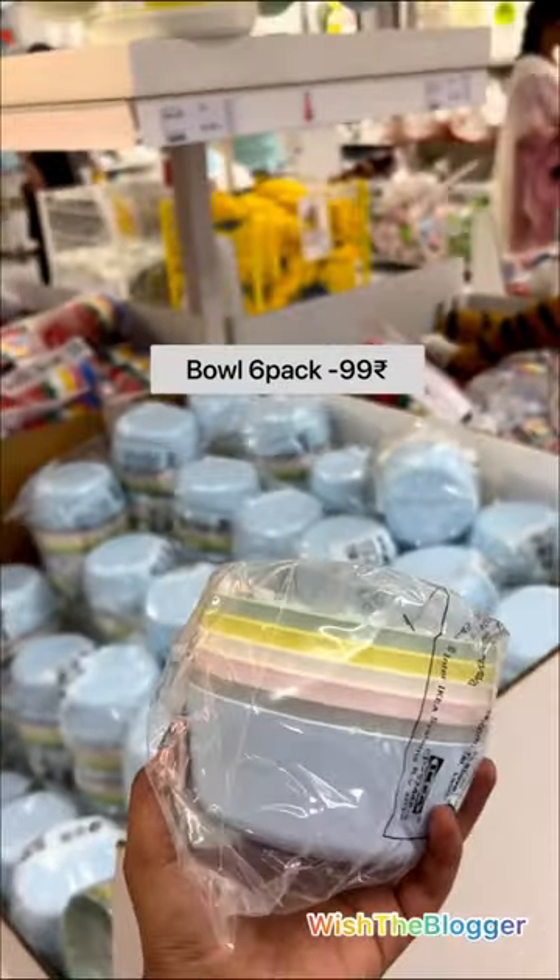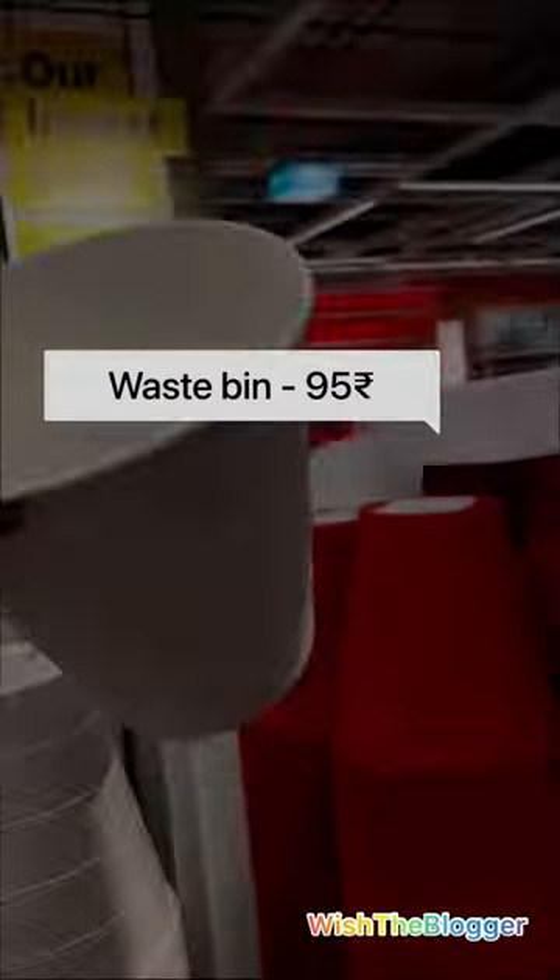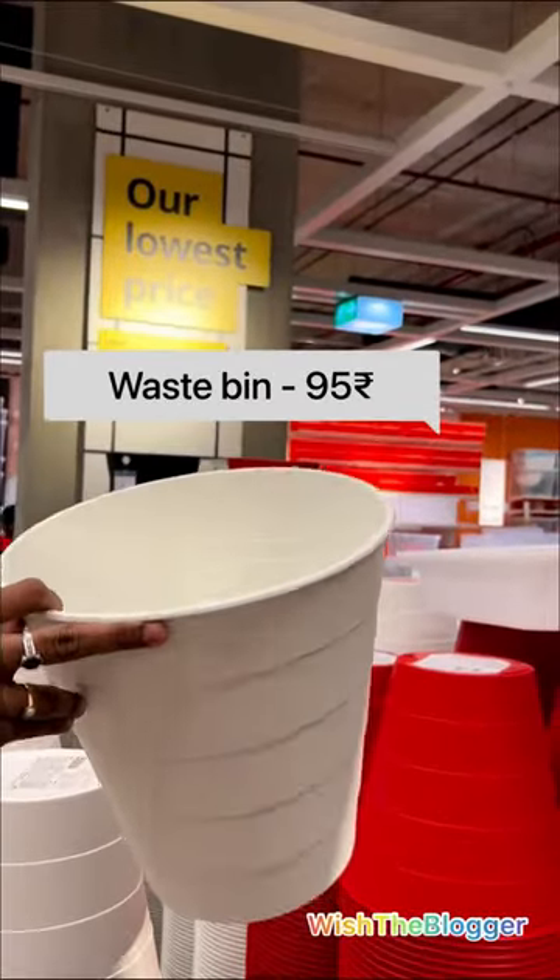Bowl 6-pack 99 rupees, organizer just 29 rupees, waste bin 95 rupees.